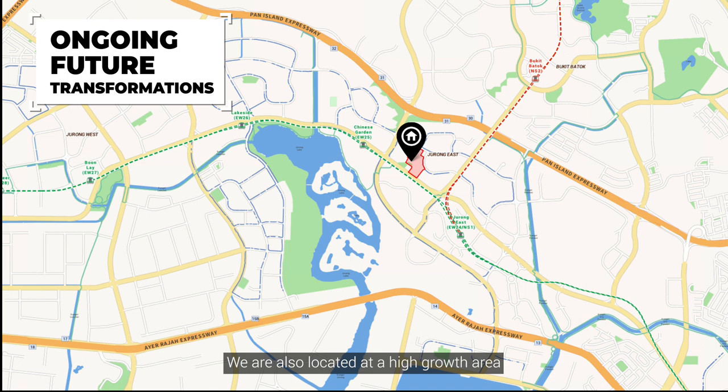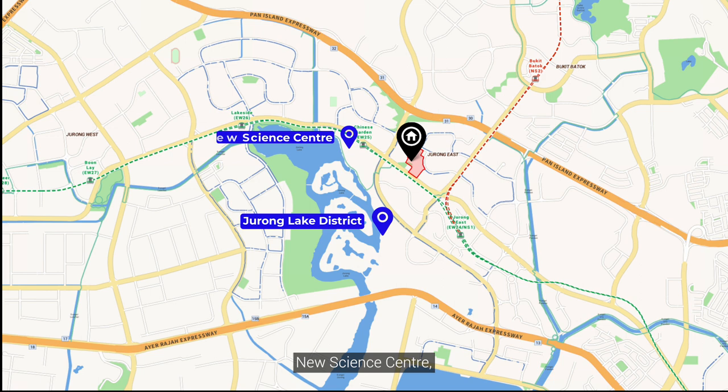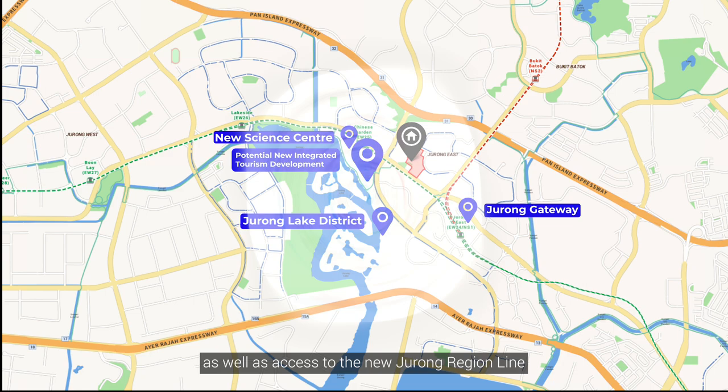We are also located in a high growth area with ongoing transformations like the Jurong Lake District, New Science Centre, Jurong Gateway, a potential new integrated tourism development, as well as access to the new Jurong Region Line.